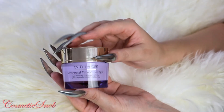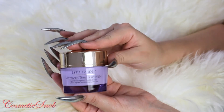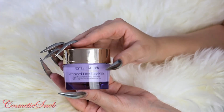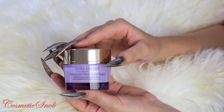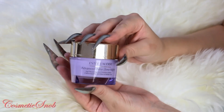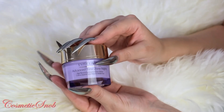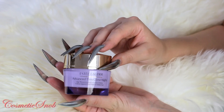I read on Beautypedia that Estee Lauder throws in various types of active ingredients, antioxidants, and good stuff for the skin, and somehow makes it work. All I can tell you is that from all the brands I've ever tried, Estee Lauder never made me break out.